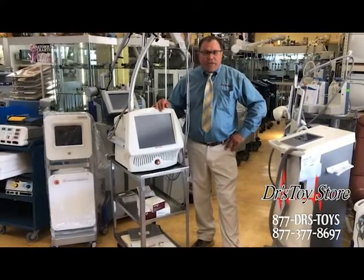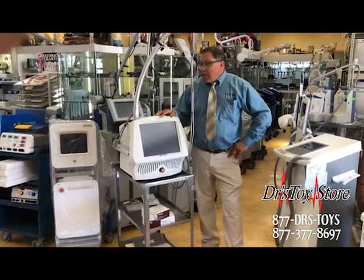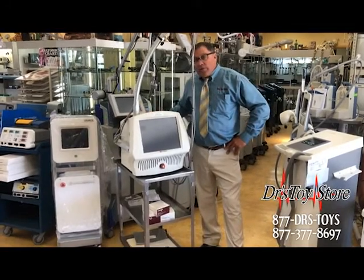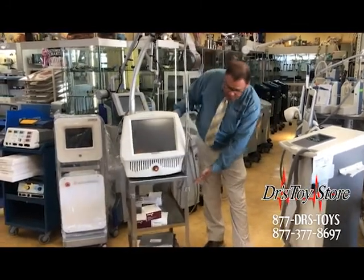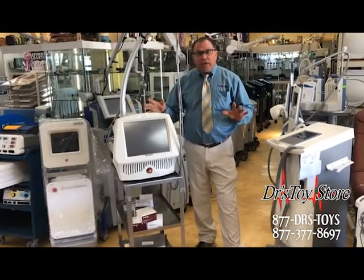Solta Reliant Fraxel 1500 single wavelength Fraxel. If you're looking for one, we have them at the Doctor's Toy Store. They come refurbished. We've got tips that come with them. We also have the handpiece. They come clean.